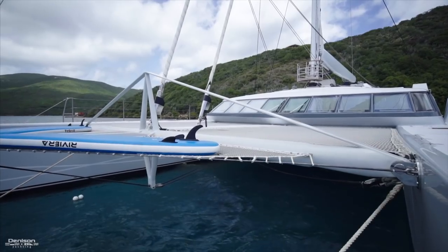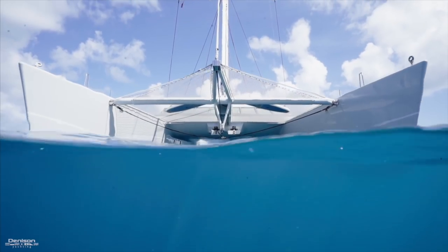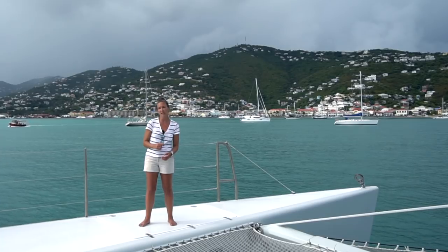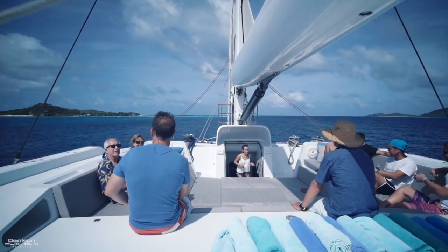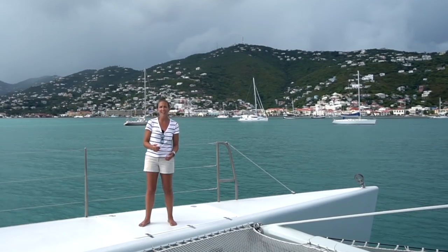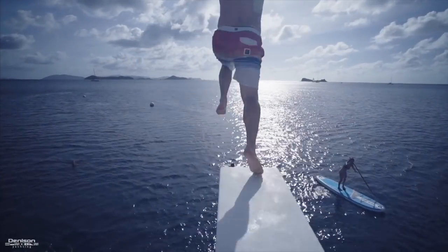She's got two massive trampolines where you can sprawl out and relax. The flybridge is another great spot to hang out for the day whether you're looking to have some snacks, have a cocktail, or take a snooze. And if you're looking to immediately cool off, you can easily just hop on that diving board on the aft part of the flybridge right there and jump right in.